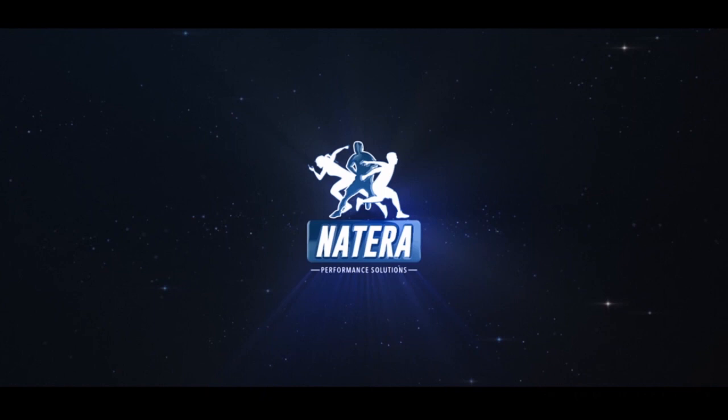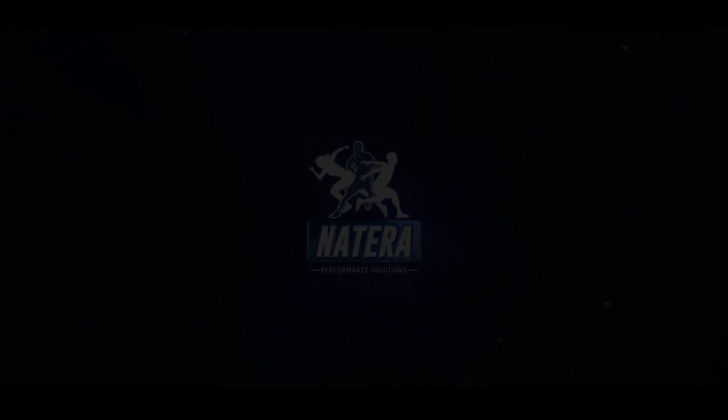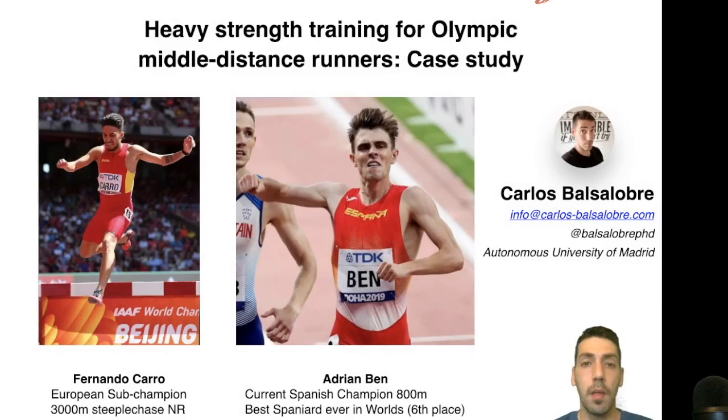Welcome to this month's episode of short clip case studies brought to you by Natera Performance Solutions. In this case study I will cover a very interesting topic: the design of heavy strength training for middle distance running. I will focus on the strength training program design that I use with the team I consult with.